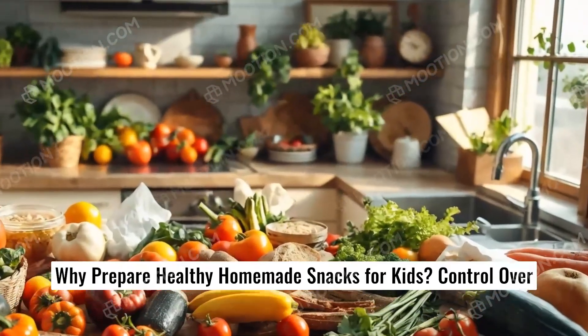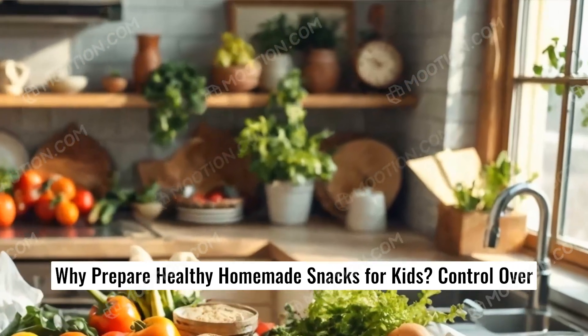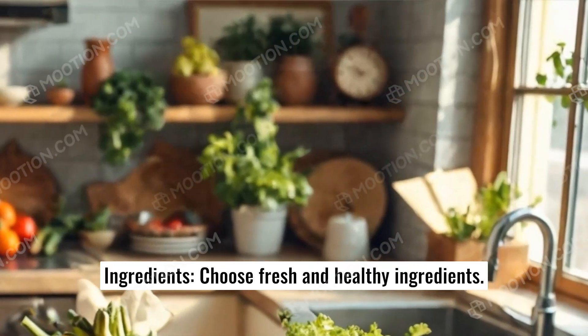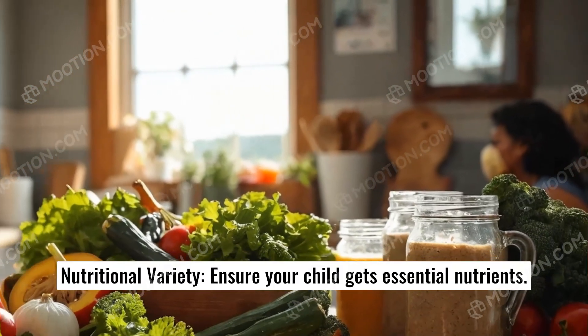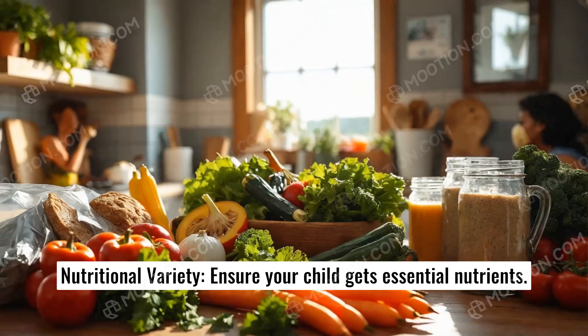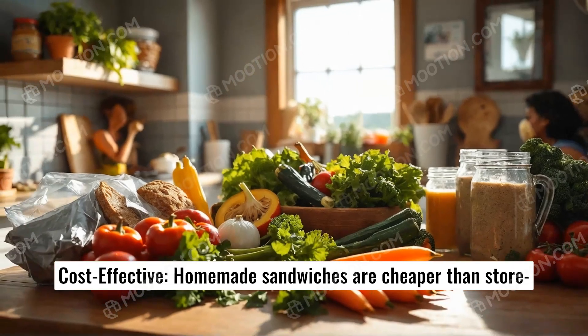Why prepare healthy homemade snacks for kids? First, control over ingredients — choose fresh and healthy ingredients. Second, nutritional variety — ensure your child gets essential nutrients. Third, cost-effective — homemade sandwiches are cheaper than store-bought meals.